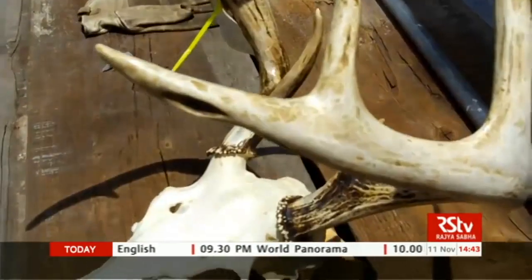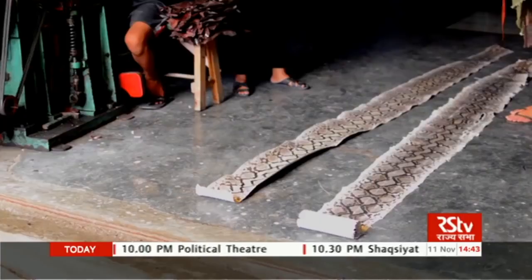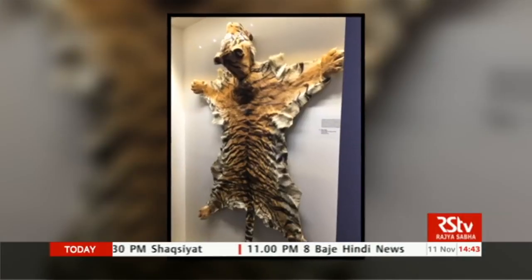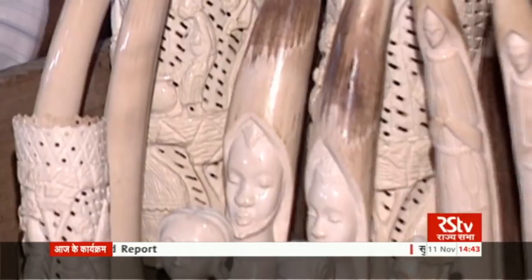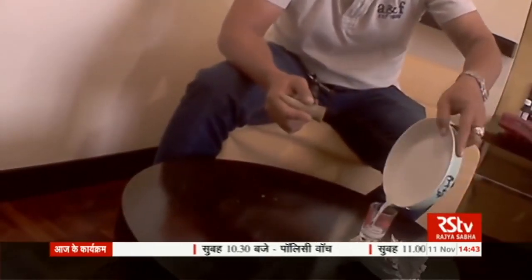There is a huge demand for animal parts and products in the international market, which results in illegal wildlife trade. Animal parts like tiger claws, tiger skin, elephant ivory, musk pods, bear bile, and rhino horns are precious items, as they are used for making expensive pendants, sculptures, items of religious worship, and in traditional Chinese medicine.